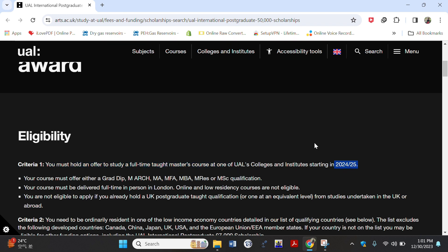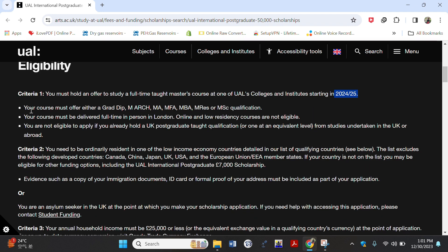There are quite many courses offered for this scholarship, including graduate diplomas, MBA, Masters of Fine Arts, and Masters of Arts. If you want the detailed courses, you click where my cursor is showing and it will take you to the full list. You must also be able to attend in person in London, as this course is offered full-time in person.